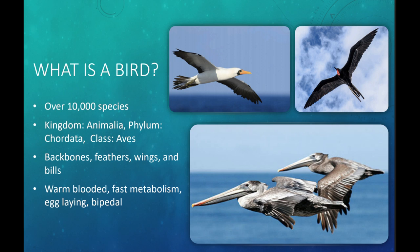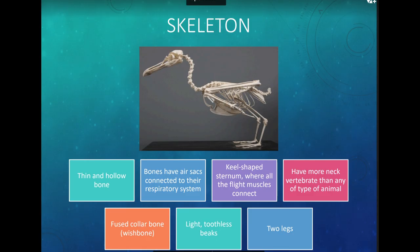Birds are in the scientific class called Avis. That reminds me of the word aviation, so planes — think of it that way. They have backbones, feathers, wings, and bills or beaks. They are warm-blooded, have a very fast metabolism, lay eggs, and they are bipedal, meaning they have two legs.